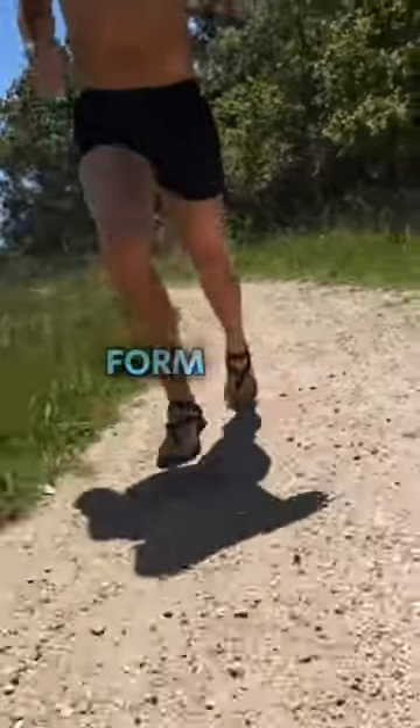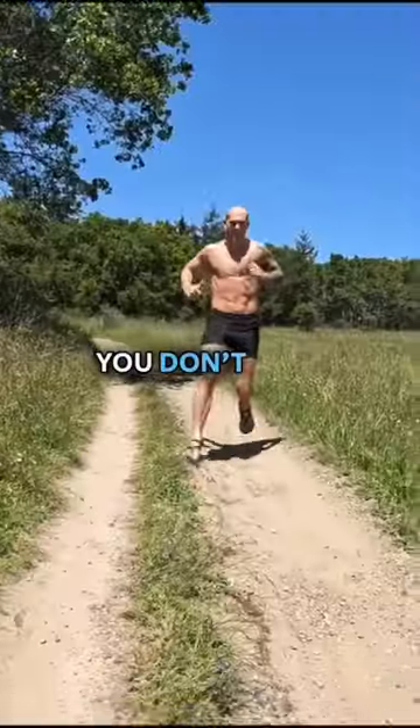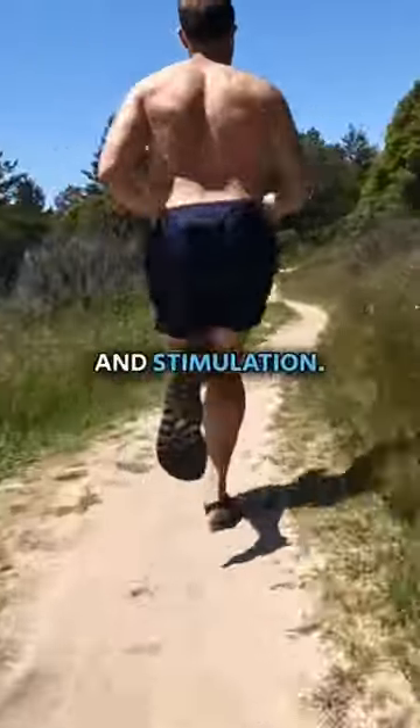If you want to get your natural running form back, ditch the overly cushioned shoes, strengthen your feet, and build up slowly. You don't have to do it barefoot, but aim for the least amount of padding you need for the surface so that your feet get the most movement and stimulation.